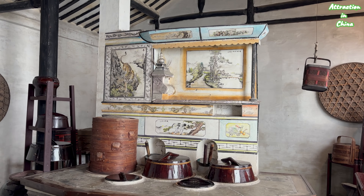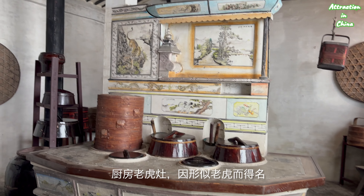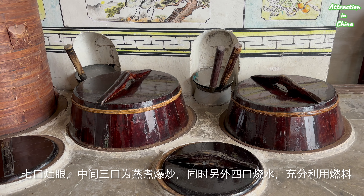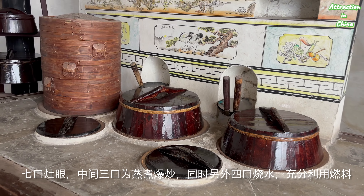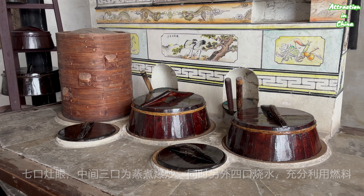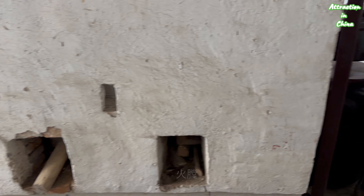The kitchen — this is a tiger stove. You can see the feet of the tiger, the head of the tiger, the body, and the chimney is the tail of the tiger. There are seven stoves. In the center, the three big ones are for steaming or stir-frying; the four others are used to boil water. To make the most of the fuel, there are three fuel chambers where people feed the firewood or dry straws.